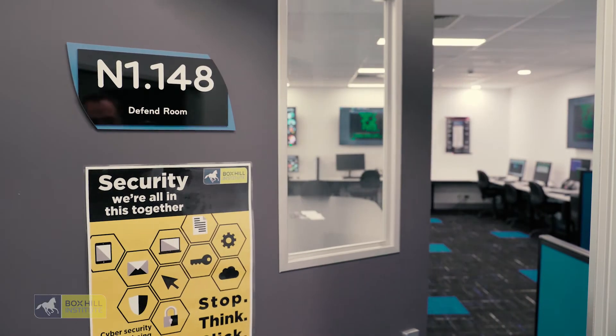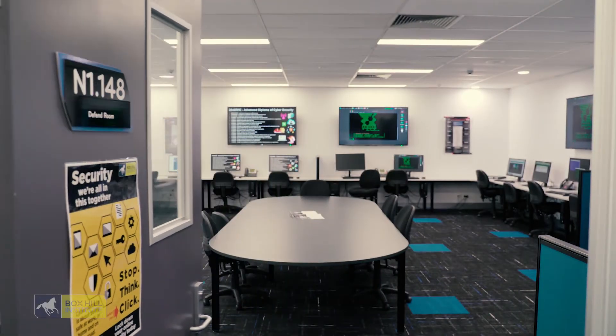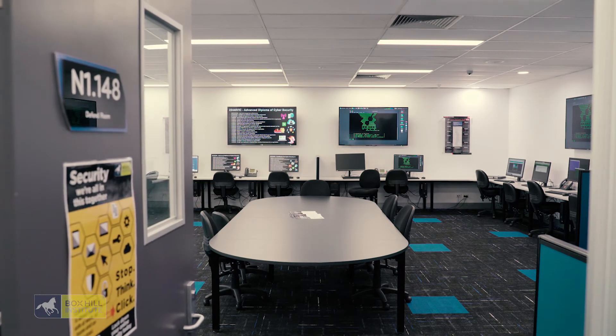My name's David Brooks, I'm one of the senior trainers here at Box Hill Institute. I've been here about ten years. My main role is looking after a lot of the infrastructure training — working with servers, Windows, and also virtualisation, which you'll come across in pretty much all your subjects nowadays. We use virtual machines to create a lot of the training environments we use in class; without that, we'd need literally hundreds of computers to build the lab environments we use today.